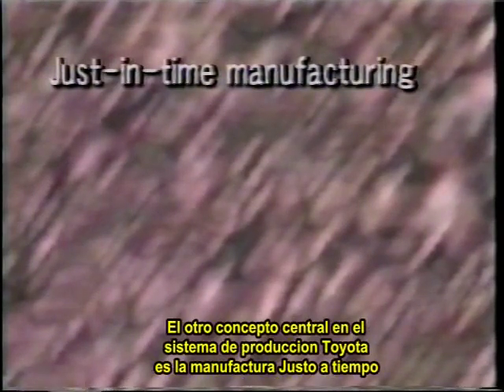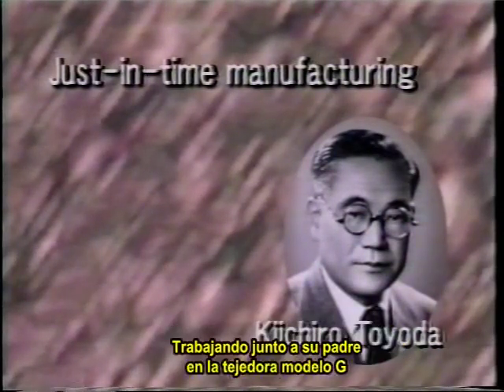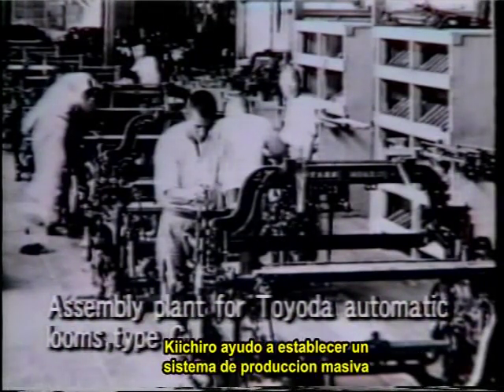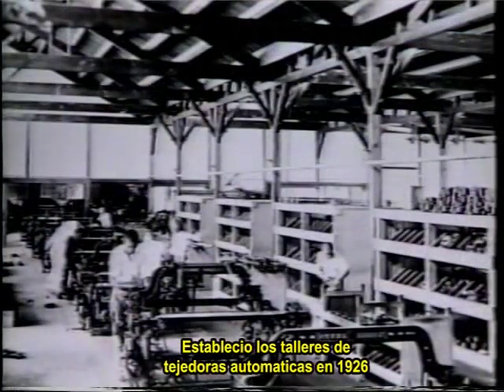The other core concept in the Toyota production system is just-in-time manufacturing. This concept originated in the ideas of Sakichi's son Kiichiro, who led Toyota into automobile manufacturing. Along with working with his father on the Model G loom, Kiichiro helped put in place a mass production system. He established Toyota Automatic Loom Works in 1926 and introduced American assembly line methods to produce the Model G loom.